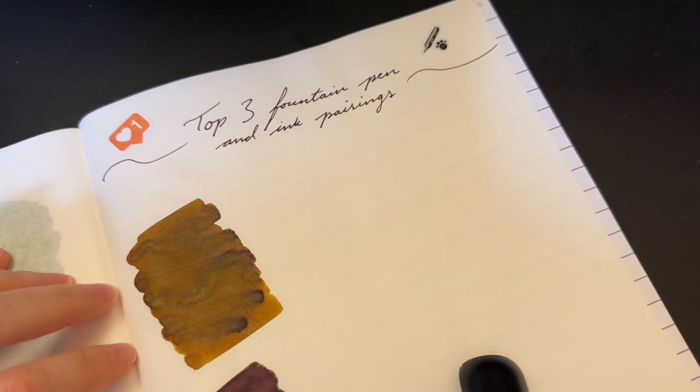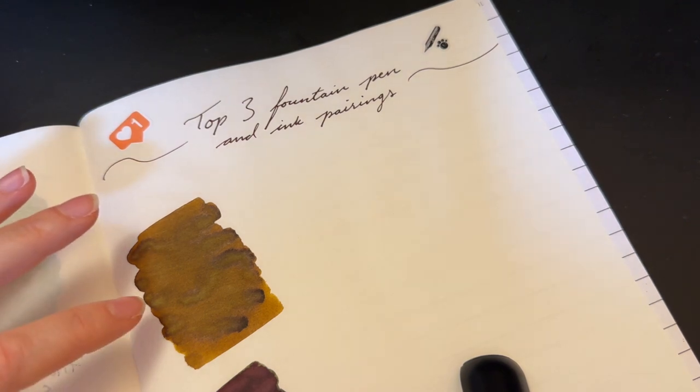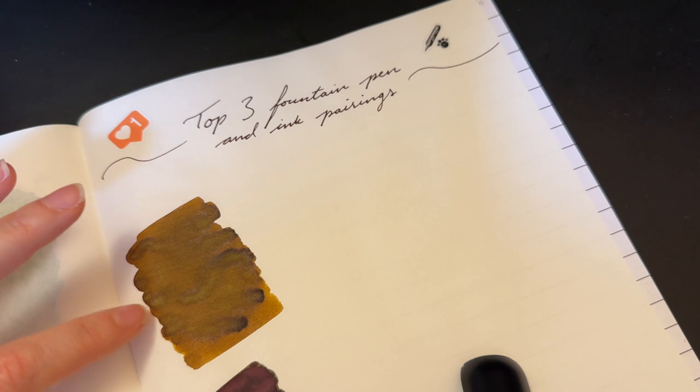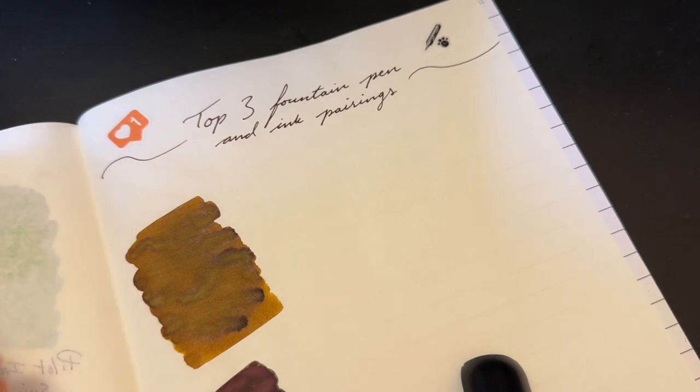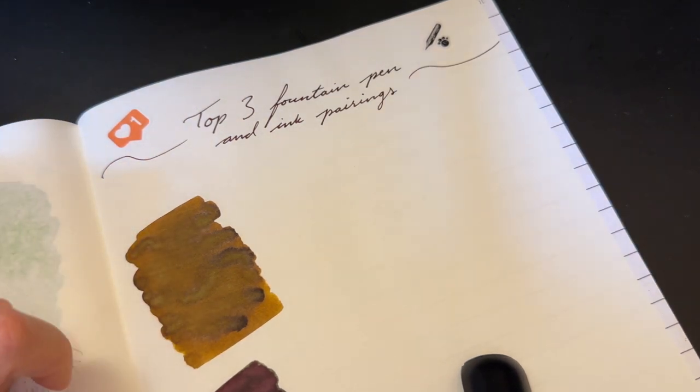I don't typically do ink videos very often because it doesn't show perfectly on the camera. This is showing up much more yellow on the camera. In real life it's a little bit darker, a little bit browner.